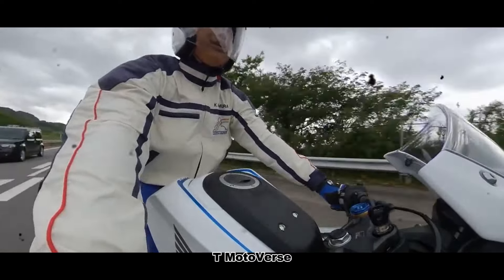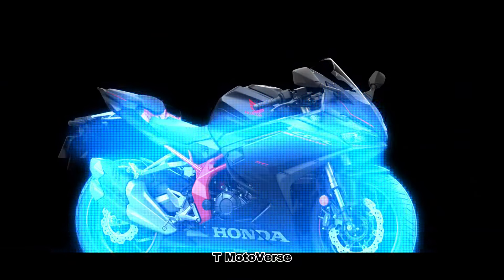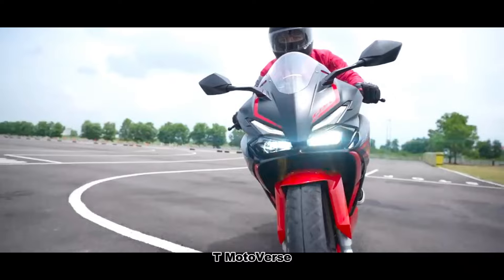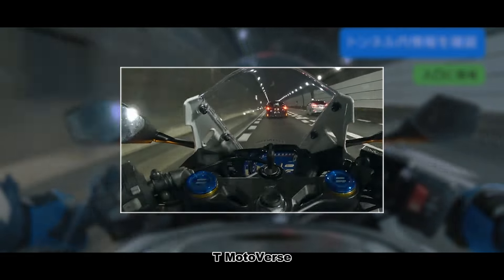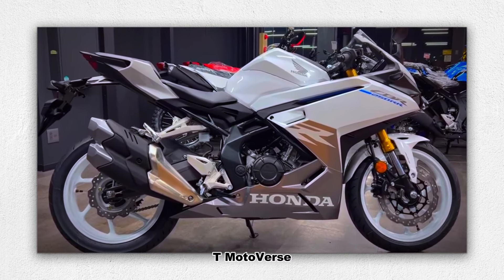In terms of styling, Honda's commitment to quality is evident in the CBR250RR's styling and equipment. The bike sports an all-LED lighting system, an informative LCD dash, and wave-shaped disc brakes. The dual exhaust not only improves the sound, but also complements the bike's aggressive styling.